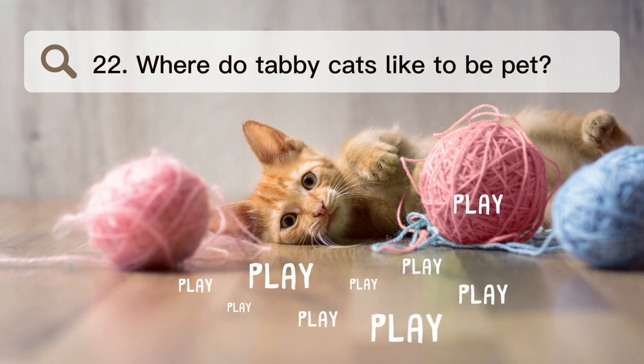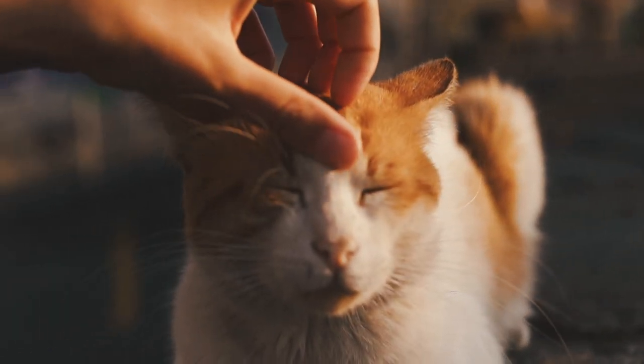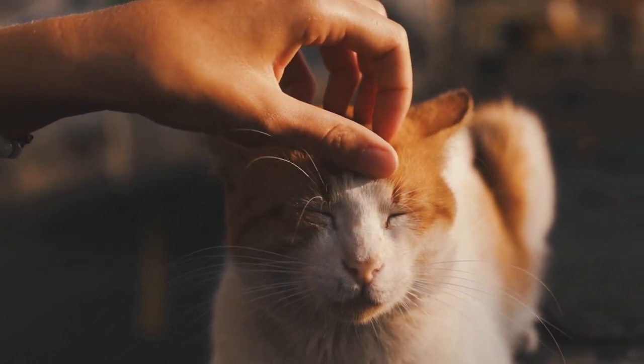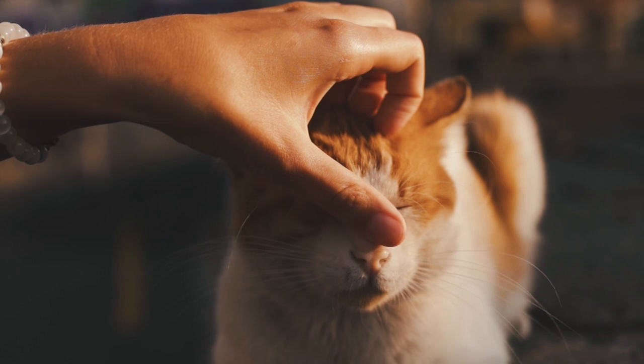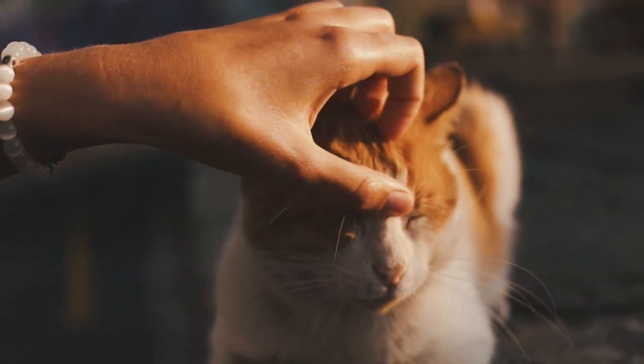Number 22. Where do tabby cats like to be petted? Most cats like to be scratched between their ears, at the base of their ears, on their cheeks, and under their chins, where they have scent glands. They may also like light pressure on their neck and back, stopping just before their tail.